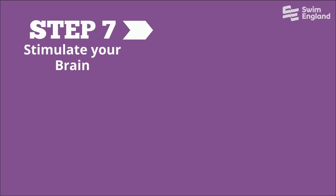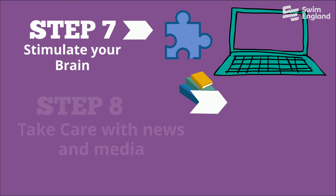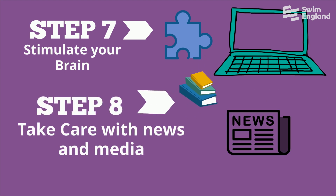Step 7: Stimulate your brain with things such as jigsaw puzzles, reading books or online learning courses. Step 8: Take care not to spend too long watching the news and social media.